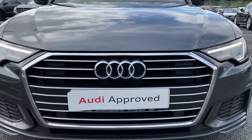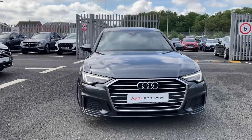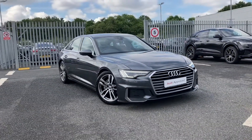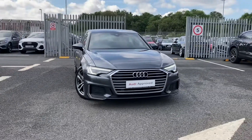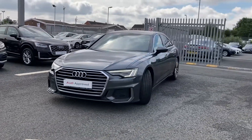Hello and welcome to Carlisle Audi. I'm going to give you a quick tour of this approved used Audi A6 S Line, finished in Daytona Gray with a two-litre diesel engine. It's an exceptional family vehicle providing a lot of space throughout as well as many features.